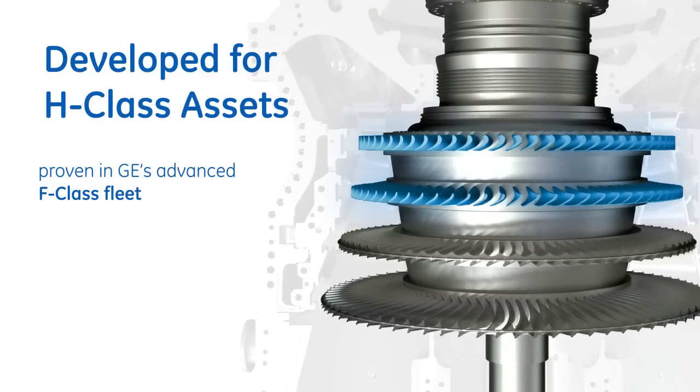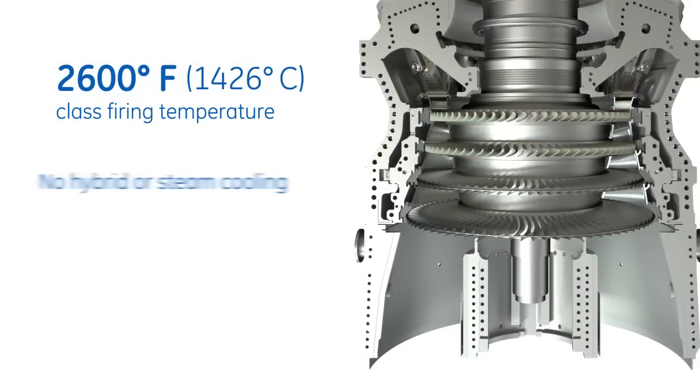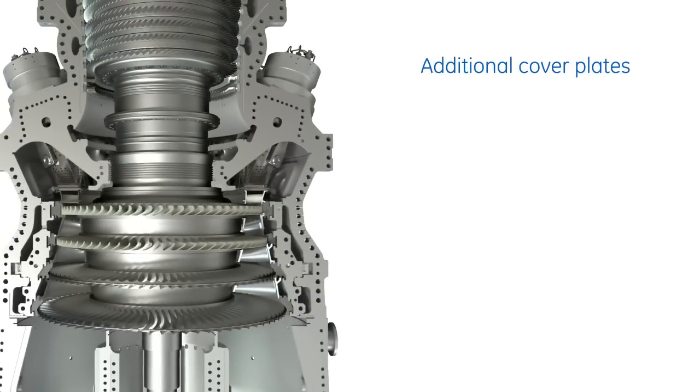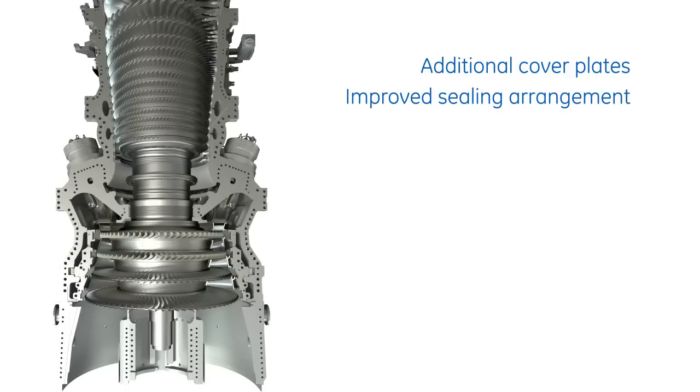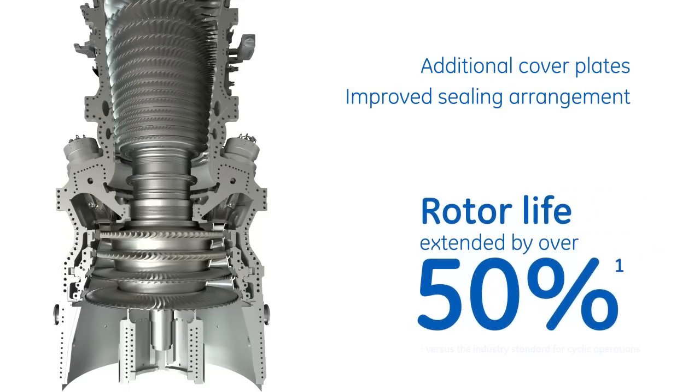Thermal barrier coatings are applied to all stage one and two buckets and nozzles. These materials allow for increased firing temperature capability without the need to apply hybrid or steam cooling. By applying proven GE aircraft engine technologies, the turbine rotor life has been extended by over 50%.